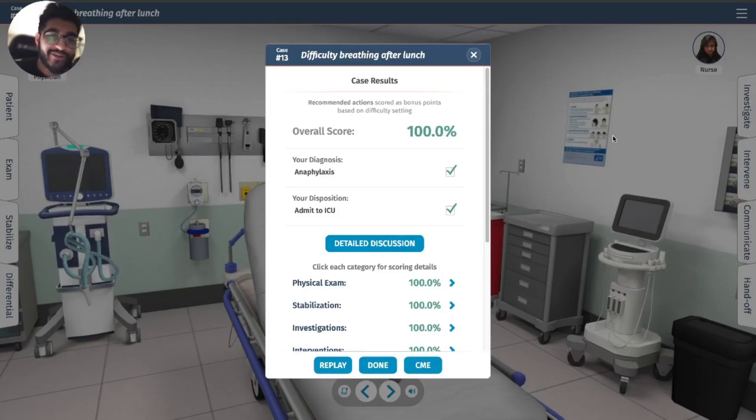Through and through, 100%. This one was pretty straightforward — anaphylaxis. This is the routine stuff you see in the emergency room. This has been Safin Patel, thank you.